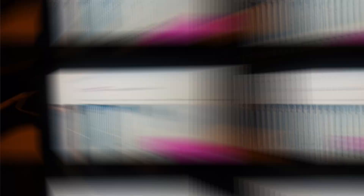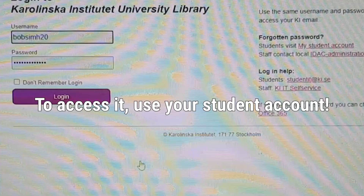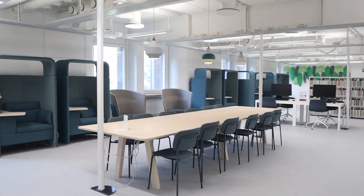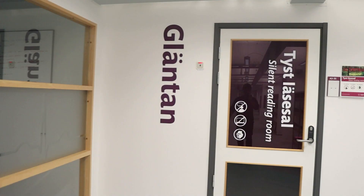Tip number four: get familiar with the KI Biblioteket, or University Library, website. It provides course literature and databases like PubMed, Embase, and articles. You can also find several study places in the physical library, both in Solna and Flemingsberg, such as group rooms and quiet reading rooms if you need one.